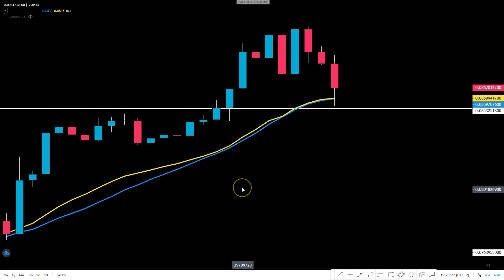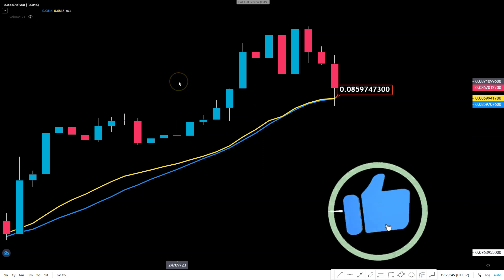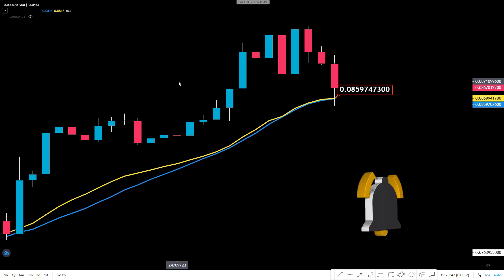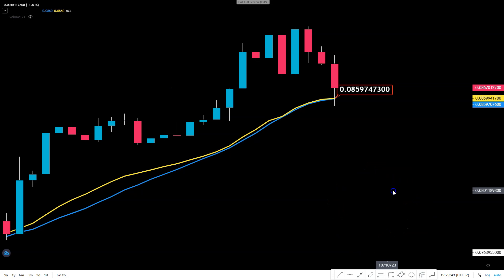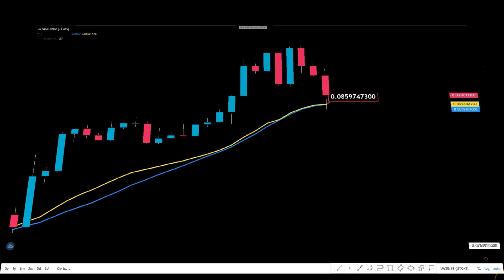I'm not a financial advisor; I can't tell you what to do with your money and I don't want to. I just want you to take some narratives from this and act accordingly. If Tron is making moves above 8.5 cents, the bullish narrative continues. If we fall below it, then we are in a short-term bear trend. For now, thumbs up for Tron.